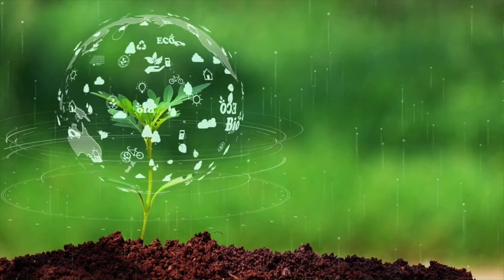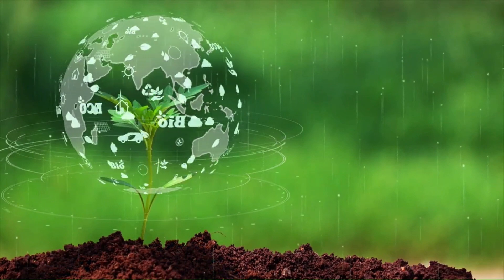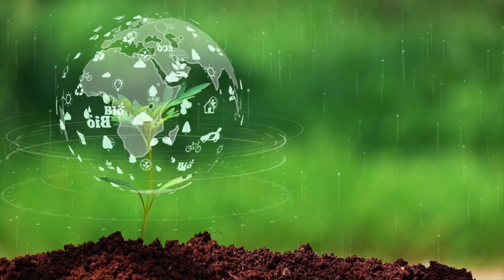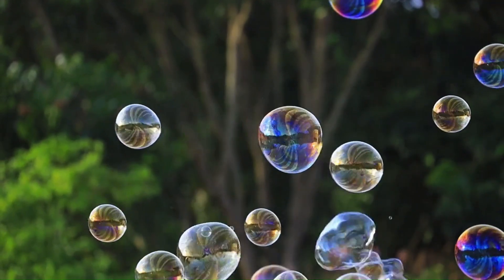There you have it — a peek into the self-sufficient world of autotrophs. Until next time, keep feeding your curiosity and remember, there's a whole world of science waiting to be explored. Catch you in the next video.